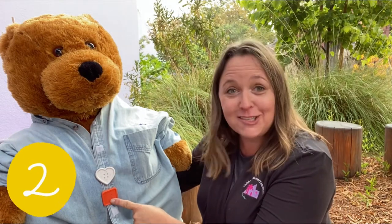One lonely button buttoned on a bear, sewn tight with thread without a care. The button hung on so tight it would not let go, because without that button, the belly button would show.